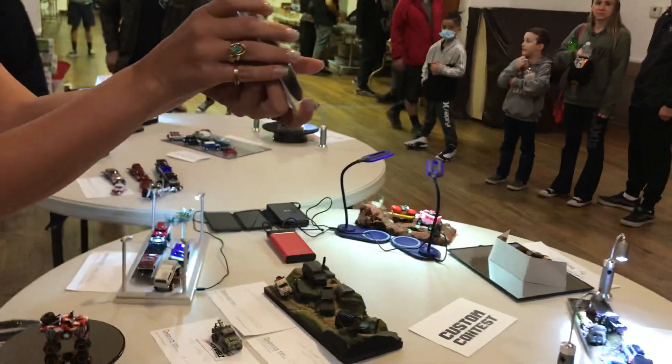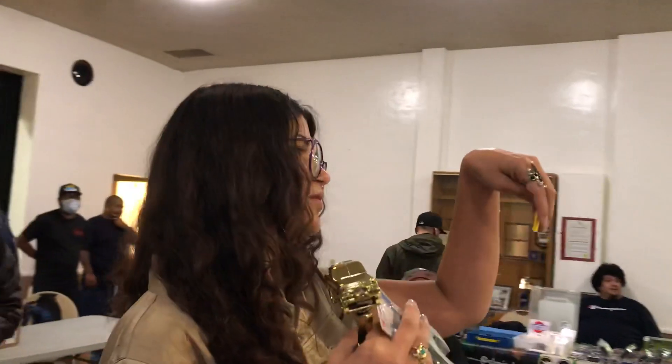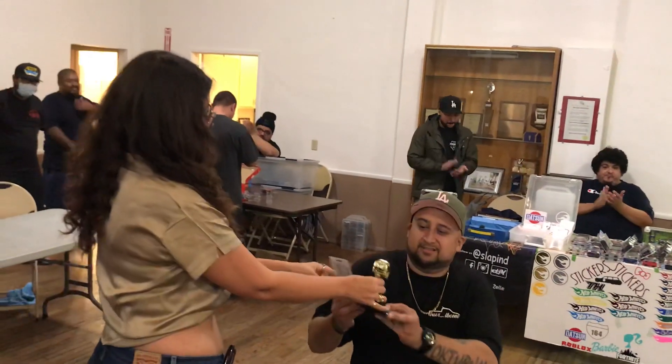This is from Torrance Electronics, donated from Mark right here. Thank you. We got first place — we got the trophy, sweet little cutters from Torrance Electronics — and it goes to HWS LBC. Congratulations.